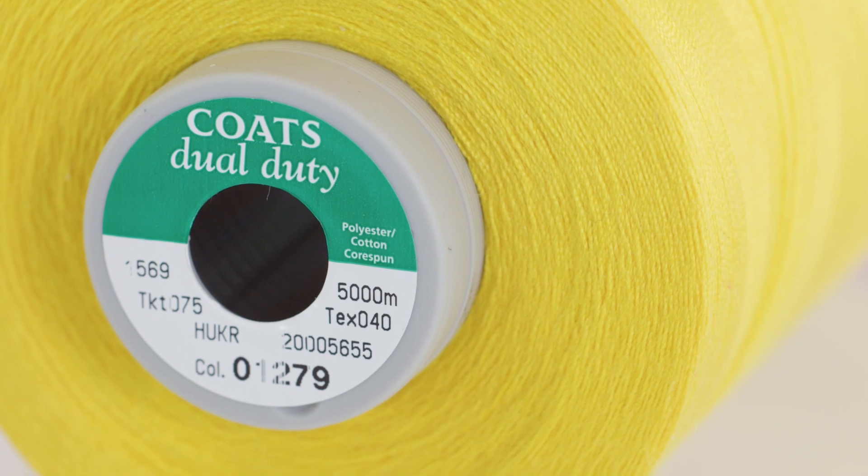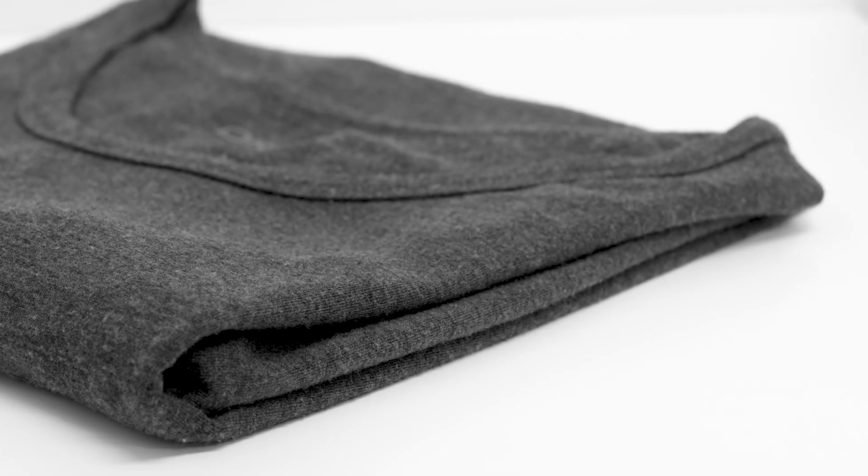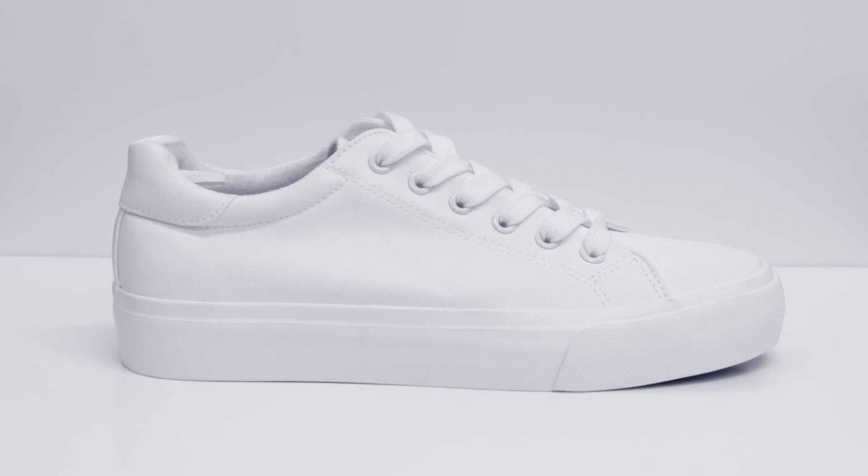Engineered as a general-purpose sewing thread, dual-duty Eco Verde can be used on most knit, stretch and woven fabrics, and is designed for use on soft next-to-skin seams as well as heavy-duty outerwear.